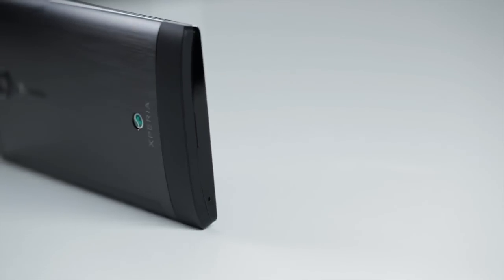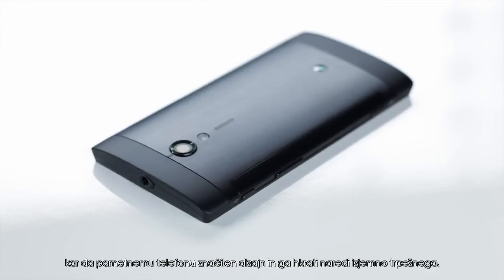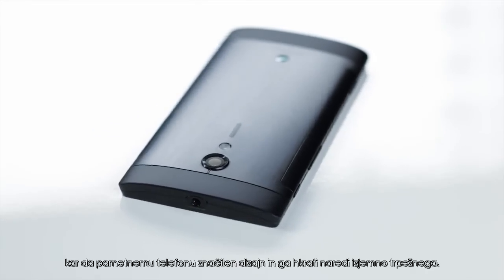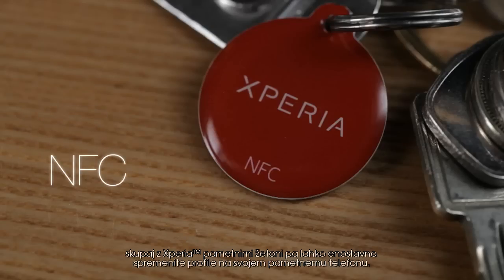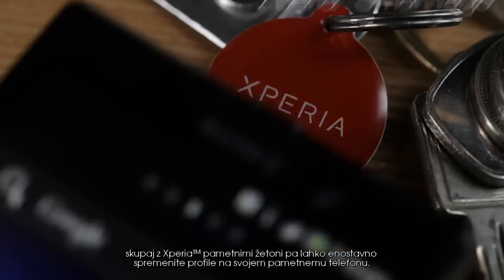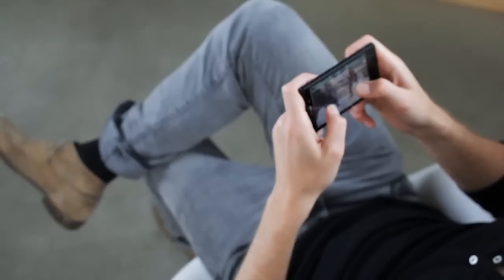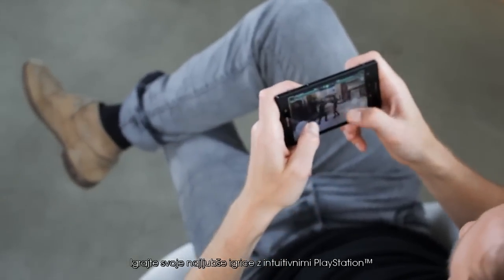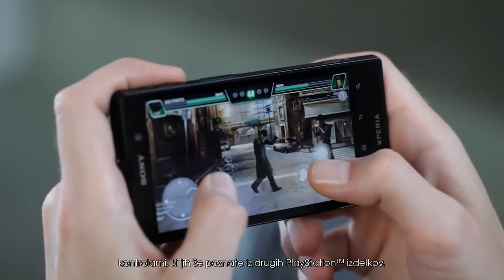The Xperia Ion is made of premium aluminium, giving the smartphone its distinctive design and making it incredibly durable. The Xperia Ion has the latest NFC technology. Combined with the Xperia smart tags, you can easily change the profiles of your smartphone. Play your favorite games with the intuitive PlayStation controls, which you already know from other PlayStation products.